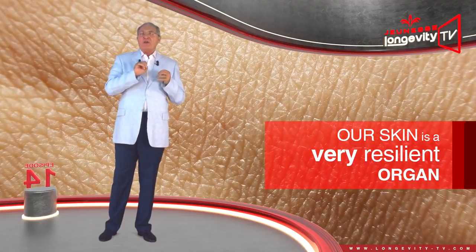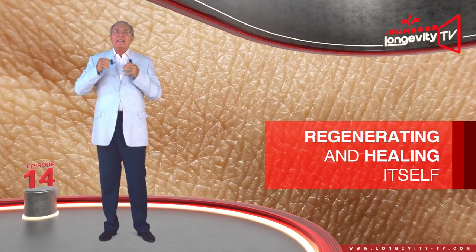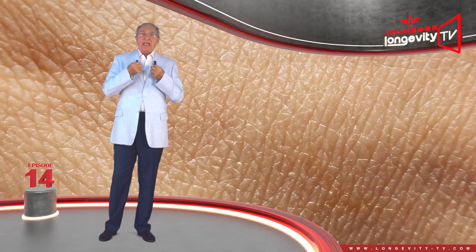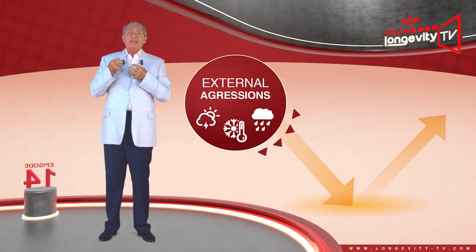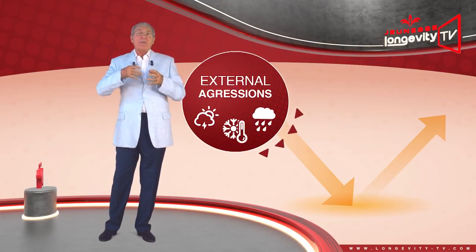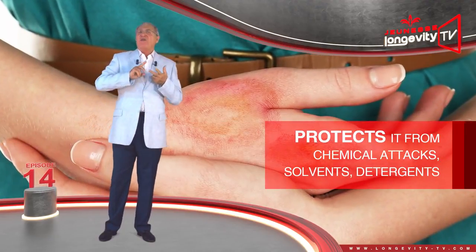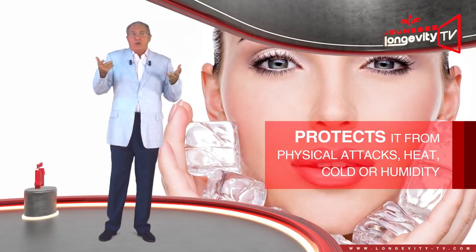Our skin is a very resilient organ, capable of regenerating itself and of healing itself by producing scar tissues. It represents our organism's first line of defense against external aggression. It protects us from chemical attacks — solvents, detergents — and physical attacks such as heat, cold, or humidity.